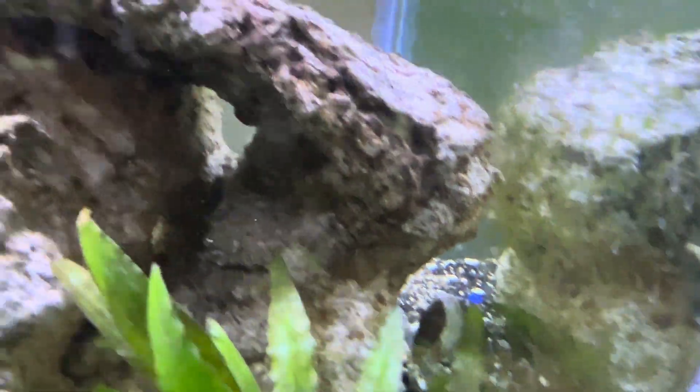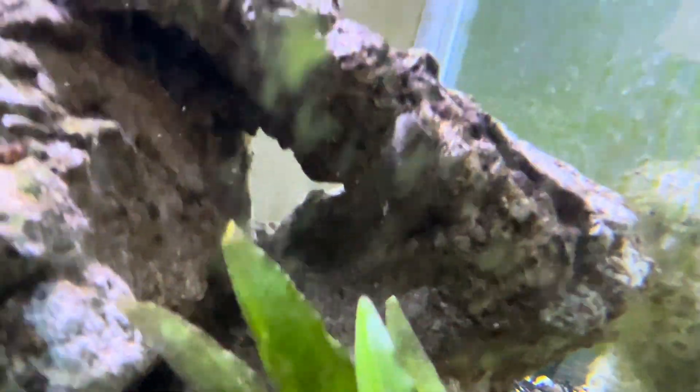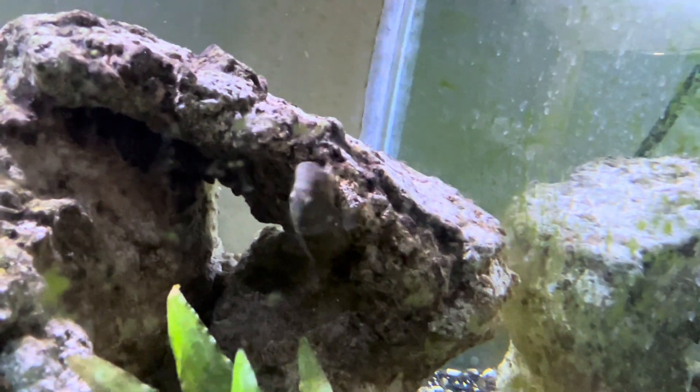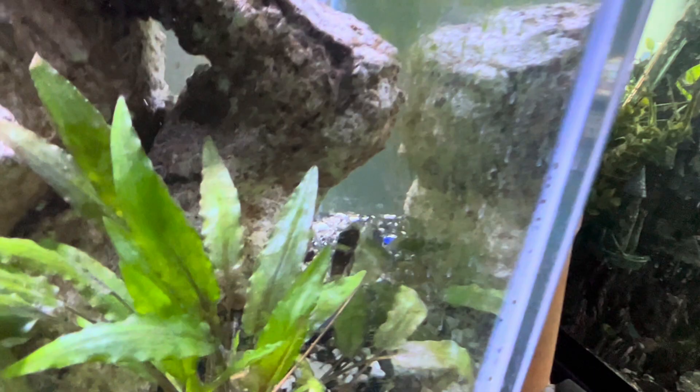You can see both of them. They are pretty active, actually. Pretty interesting little fish. And apparently they stay small, so that is a good thing.